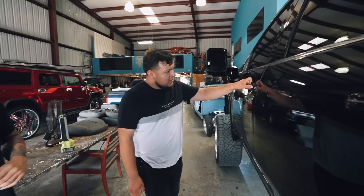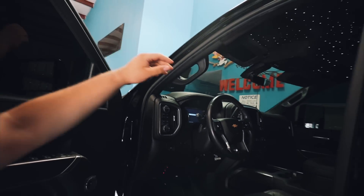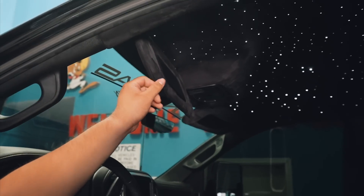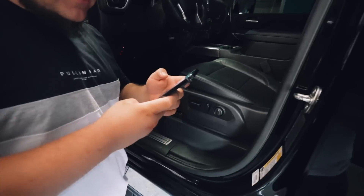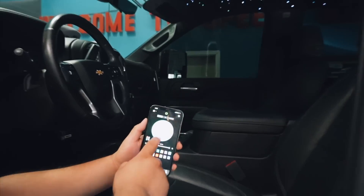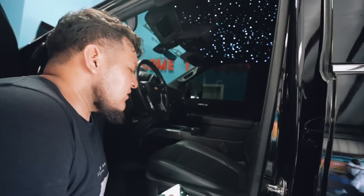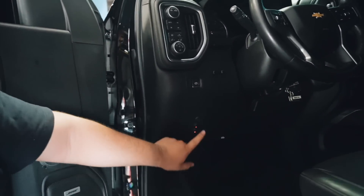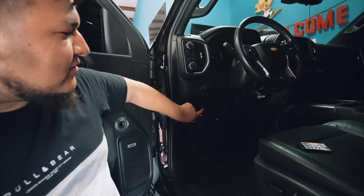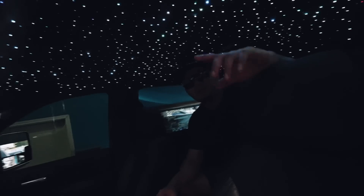So we went ahead and did all the pillars — the two front ones, the middle ones, and the back ones — and added 1,100 stars throughout the headliner. Everything is app controlled, but you also have a physical controller which is a lot easier. You have a switch right here as well. We're going to go ahead and blend it in with the rest of the ones you have — you'll use the controller for that.